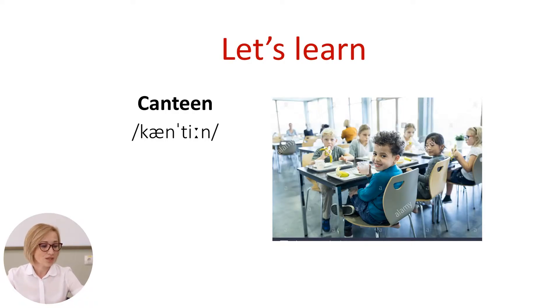The first word is the word canteen. What does it mean? Canteen is the place where food and drink are served in the school.